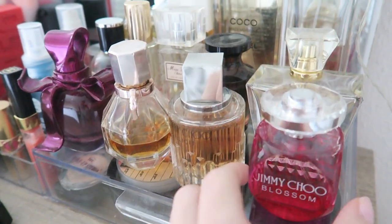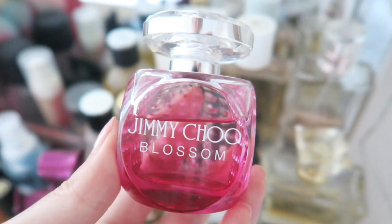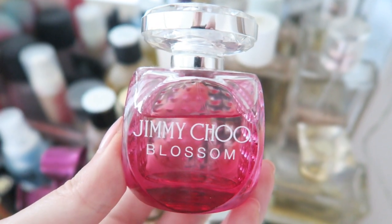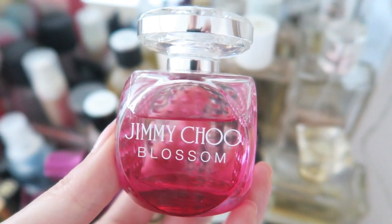The last thing I'm going to do is choose a perfume. I love this Jimmy Choo Blossom perfume — it's a cocktail in a bottle, really. It's amazing. If you love fruity and sweet perfumes, check this one out. So yes, this is my makeup of the day and my outfit — just a very casual outfit but it makes me feel a lot better.